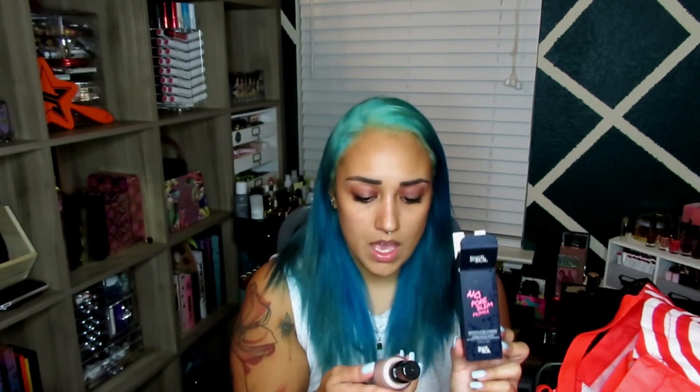This one is actually for my mother — it's the No Pore Problem primer by Touch in Sol. These are now 50% off at Ulta, but I got it in my Box of Charm and it's a good primer so I wanted her to try it. It was only $9.99.